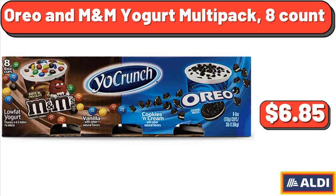Oreo & M&M Yogurt Multi-Pack, 8-count, $6.85.